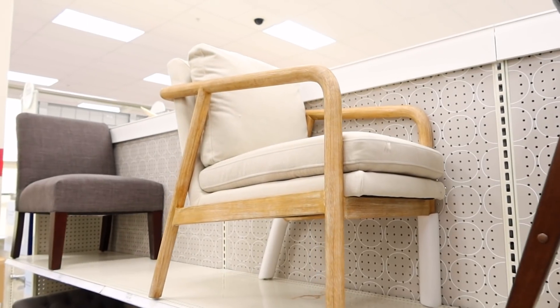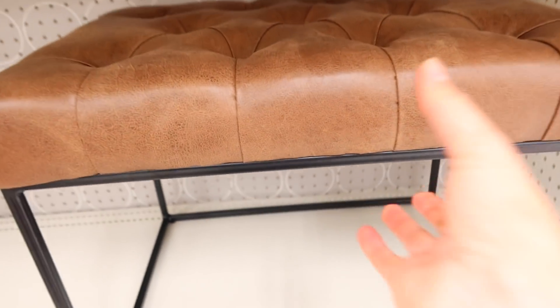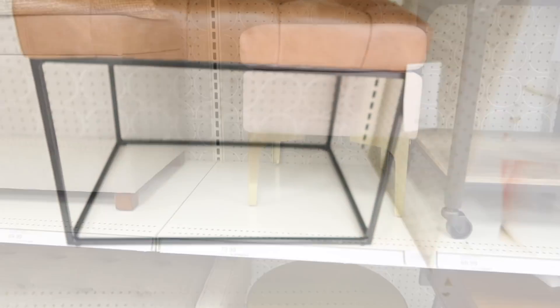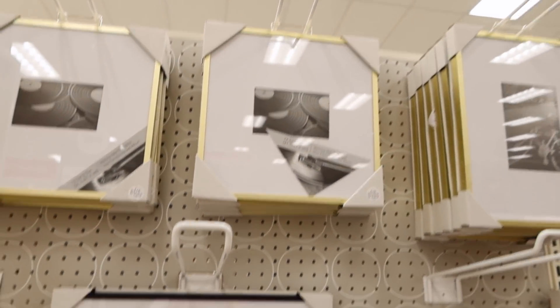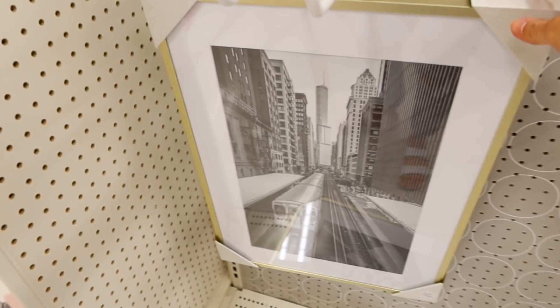I saw this accent chair on the Target website a few weeks ago and sent it to someone whose house I thought it would be perfect for — it's not the style of our house but I still really like it and I know it's a great deal. I also wanted to show this ottoman; the next one is a light pink color, not as pink on camera as it is in person, and it's very small — great for a small space. And here are those frames I get a lot of questions on; they come in several different sizes, at least four or five different options.